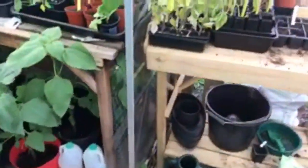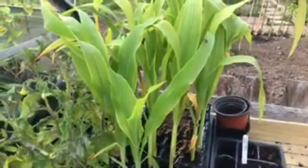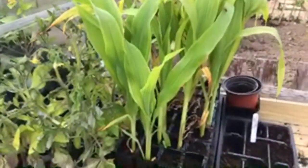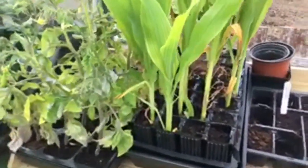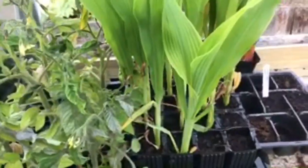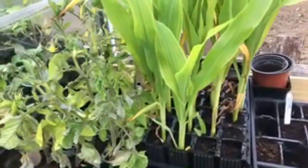I'd like to now take you into the greenhouse. So first of all I'll just show you the corn. So this is the sweet corn - a variety called Goldcrest I think - ready to go out into the plot now, but haven't done that as yet.